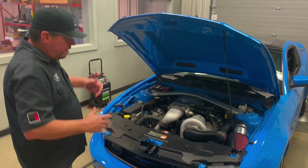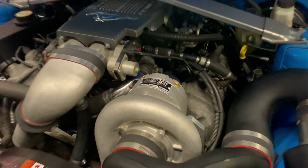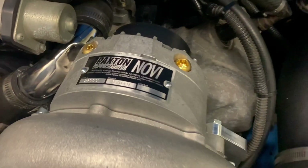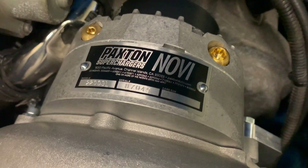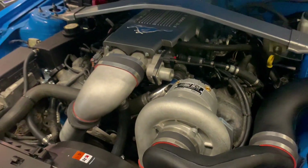Corinne, come down here and take a look. Not a lot to look at in terms of mods, except this awesome Novi 2200 Supercharger right here. So we're talking factory intake manifold, factory camshafts — just a really sweet install.